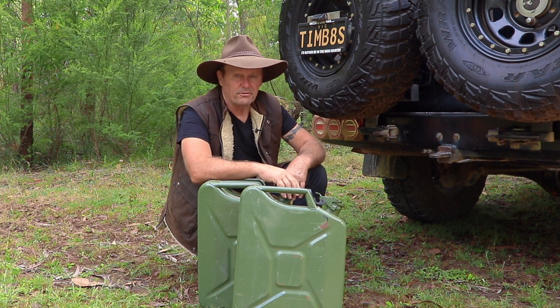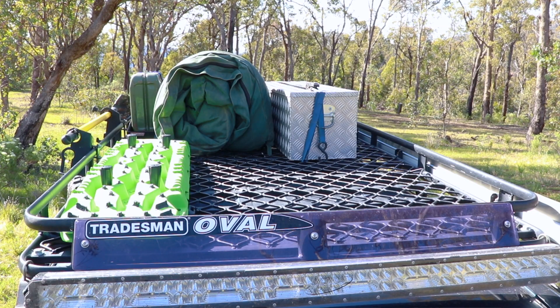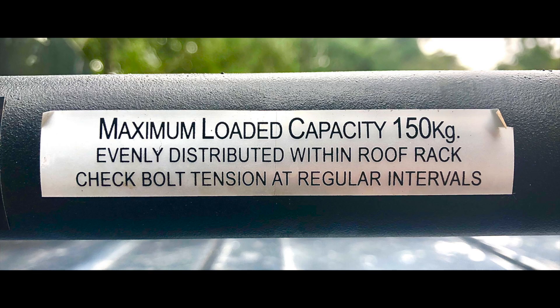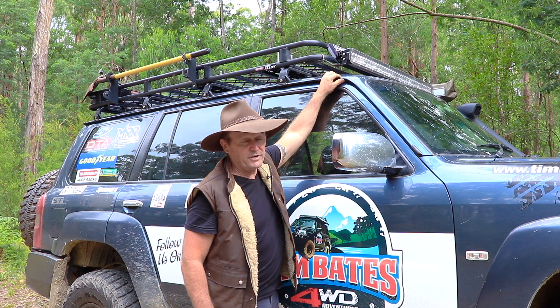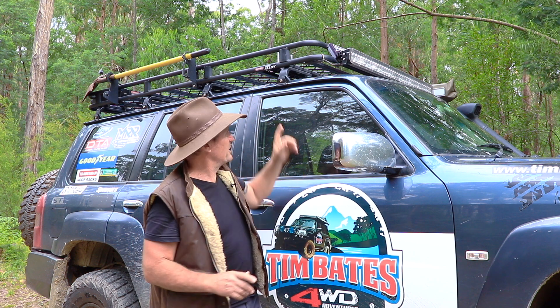Number five is packing your roof rack. Packing it correctly is very important to ensure your vehicle handles safely and doesn't place undue stress on the body. Make sure the roof rack and roof weight restrictions are not exceeded and that the load is spread evenly and tied down securely. For example, this roof rack is engineered to carry 150 kg, and my patrol's gutter design is also rated to 150 kg. With the rack itself weighing 26 kg, that leaves a maximum of 124 kg for cargo — so you need to think carefully when loading up.